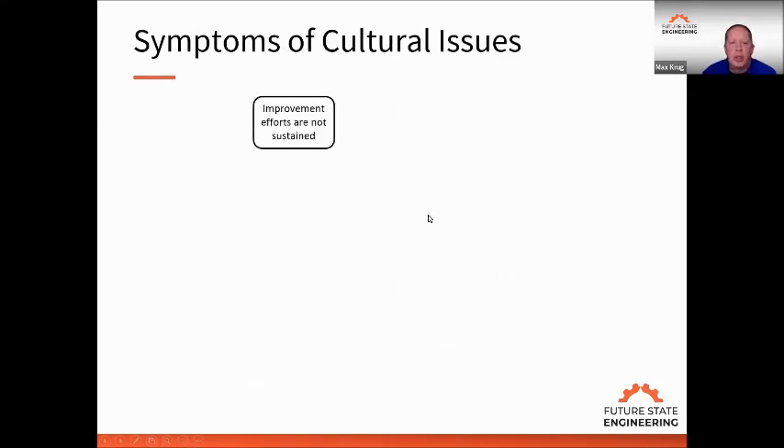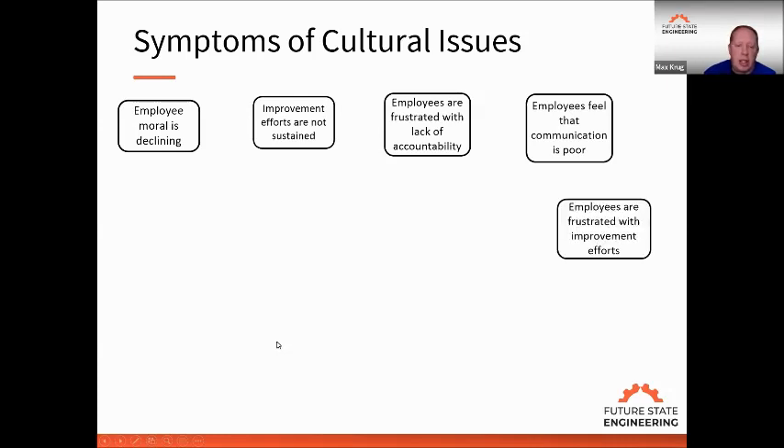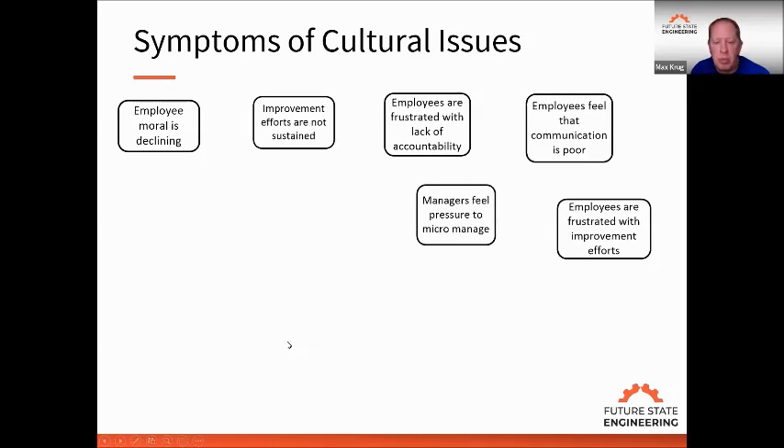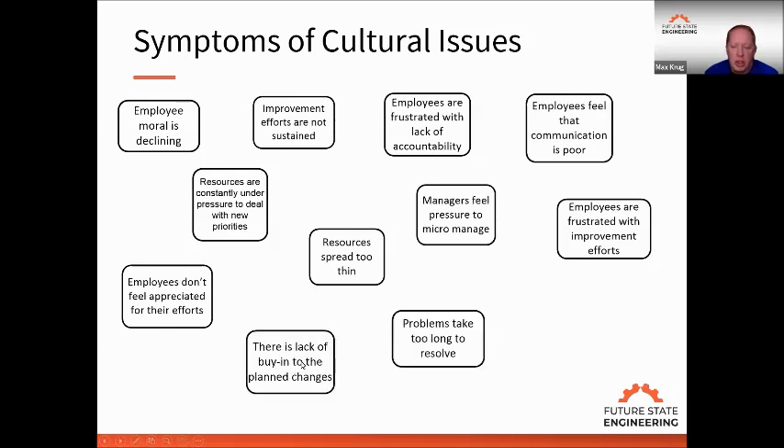Symptoms of cultural issues: when I interview people in companies, I hear undesirable effects such as improvements not being sustained — we do some improvement and months later it slips back. Employees are frustrated with lack of accountability; nobody's accountable for anything. Communication is poor, employee morale is declining, employees are frustrated with improvement efforts, managers feel pressure to micromanage, resources are constantly under pressure to deal with new priorities, employees don't feel appreciated, resources are spread too thin, there's lack of buy-in to planned changes, problems take too long to resolve, and there's no time to provide timely feedback. If you have any of these, they're symptoms of deeper cultural issues.